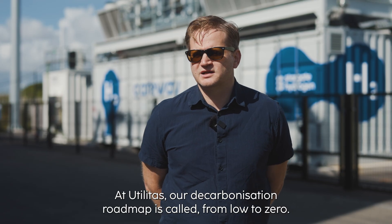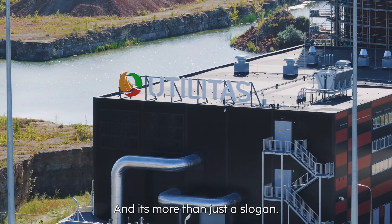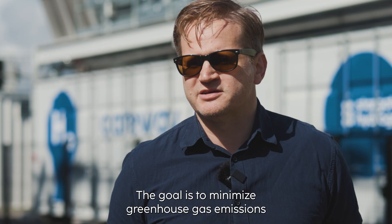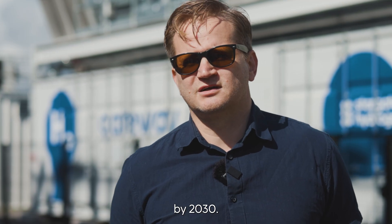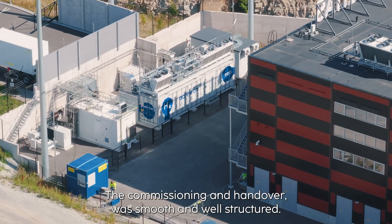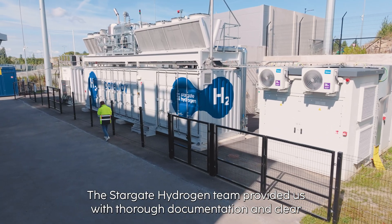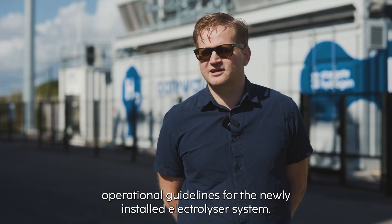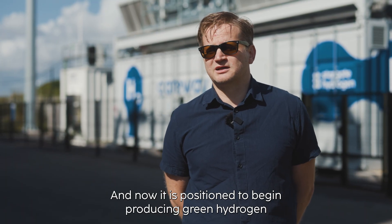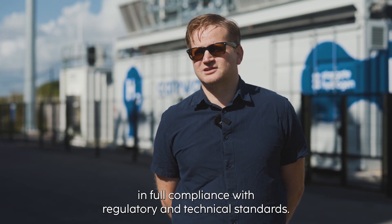At Utilitas, our decarbonization roadmap is called From Load to Zero, and it's more than just a slogan — it's a commitment. The goal is to minimize greenhouse gas emissions by 2030. The commissioning and handover was smooth and well structured. The Stargate Hydrogen team provided us with thorough documentation and clear operational guidelines for the newly installed electrolyzer system, and now it is positioned to begin producing green hydrogen in full compliance with regulatory and technical standards.